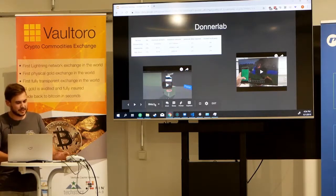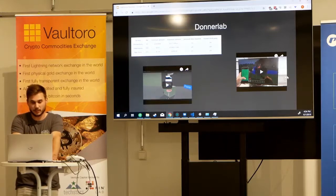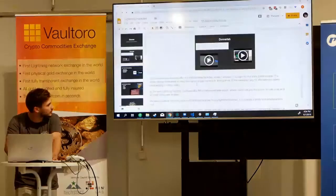We really liked the idea of Lightning-enabled games, and we decided to create our own fully fleshed-out game, which is designed from the ground up for Lightning.